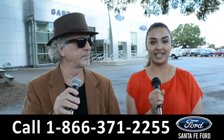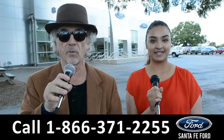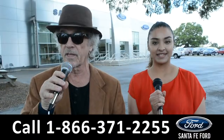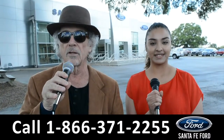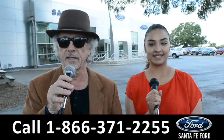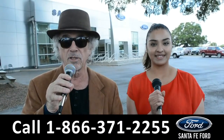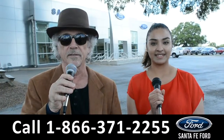Hey, this is Randy and this is Cassandra at SantaFeFord.com, the used car super center where we have hundreds of cars, trucks and SUVs, all located near Gainesville, Florida, I-75 exit 399. Right now we're going to take a closer look at one of our used vehicles. Stay tuned — Cassandra has the details.